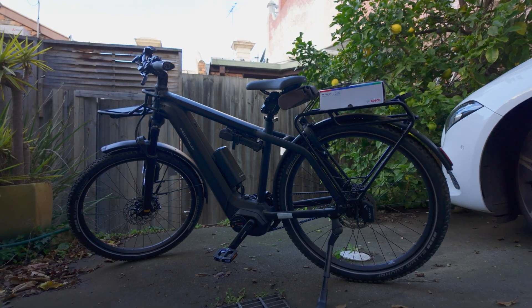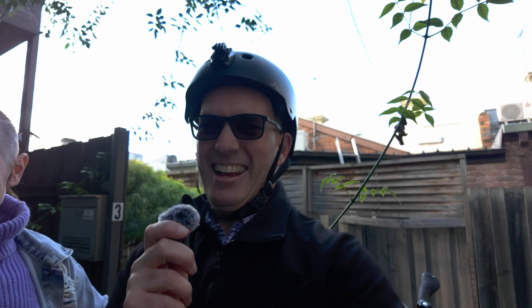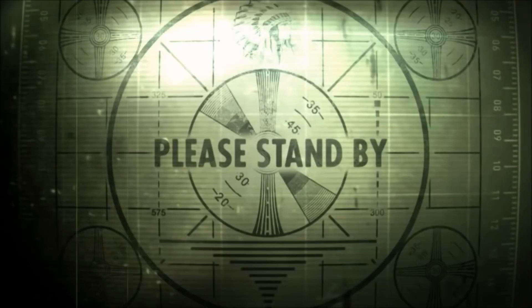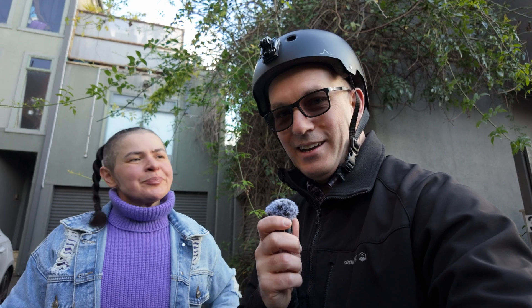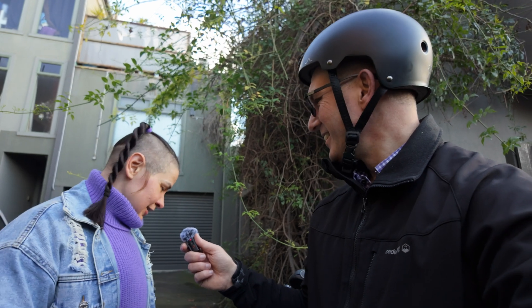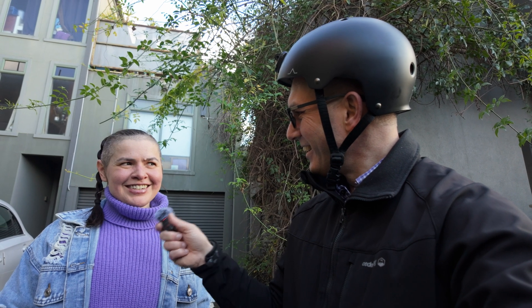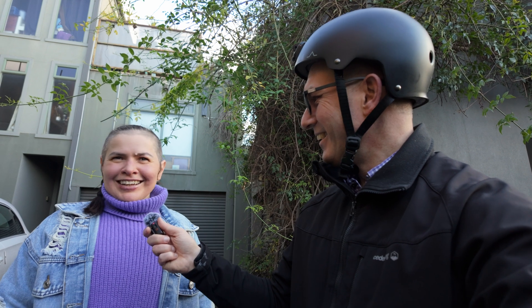I've come to my longtime friend Jen's place and I'm going to ask her how much she reckons this bike is. So Jen, how much do you reckon this is? Well, it looks very fancy so I'm going to go with $1,500. Okay, that's funny — it's not even close. Looking at your face I'm reconsidering. I'm guessing it's not $1,500. Higher. $2,000. Higher. $3,000. Much, much higher. $7,000. Double it. $14,000?!